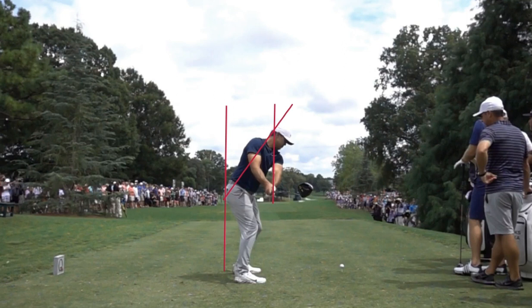You're going to notice how much his upper body has rotated, while the lower body has stayed very still. So he's creating a lot of separation between his upper and his lower body, which is going to create a lot of speed and power in his golf swing.